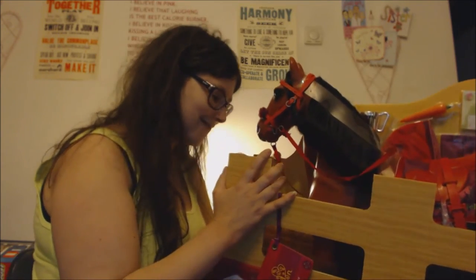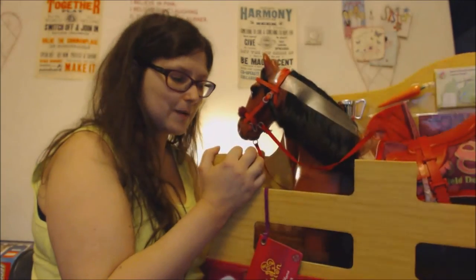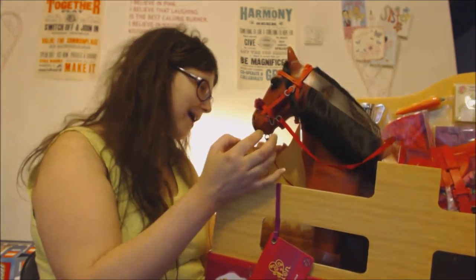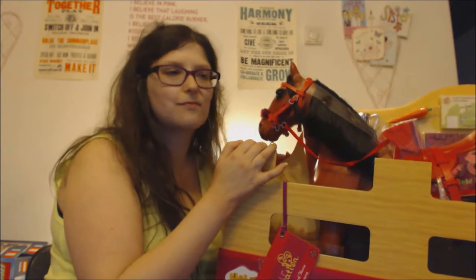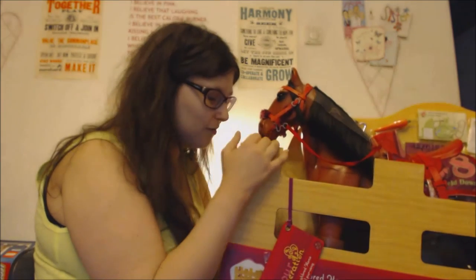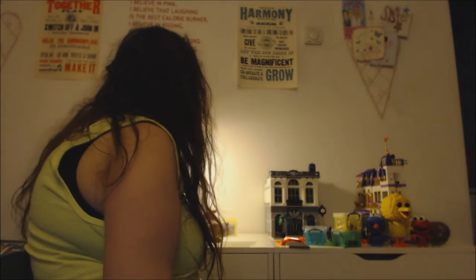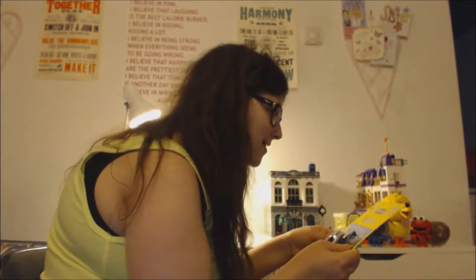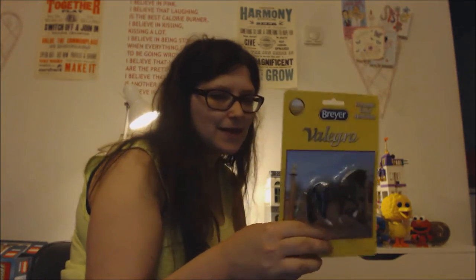I had to figure out how to get this Our Generation horse out of the box because it was very well tied in. The box does convert and you can use it as a little stable because it has printed hay in the bottom, but I'm not totally sure I'll keep the box because they take up so much room. The other horse I got today — I already showed you the Pegasus in the other video I just made — this one is Valegro, and it's a Stablemate size horse which is 1:32 scale.